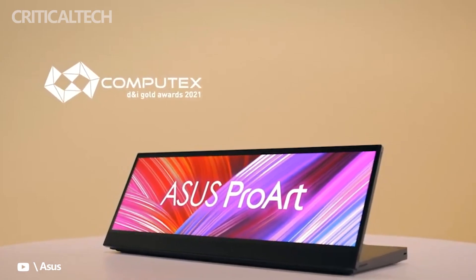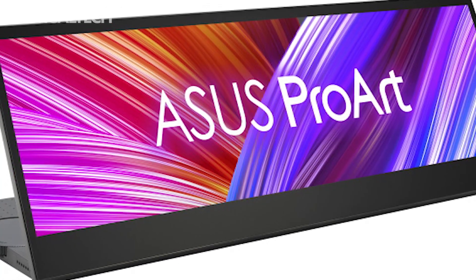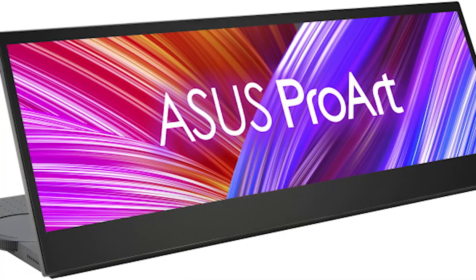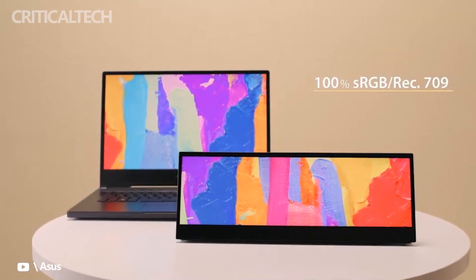Asus hasn't neglected image quality, which is appropriate considering this is a ProArt device. The screen is calibrated and verified, featuring 10-bit color, 100% sRGB, and 100% REC 709 color gamut.